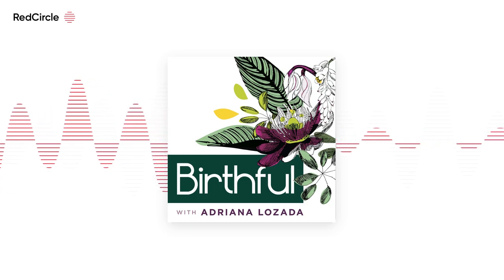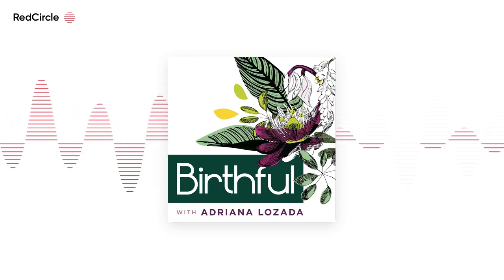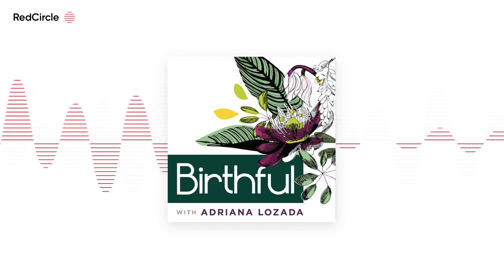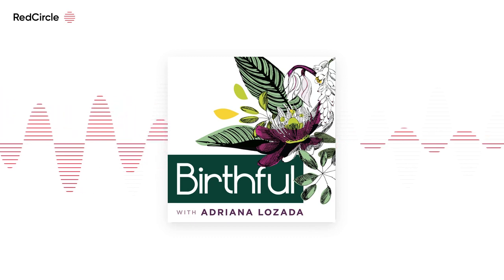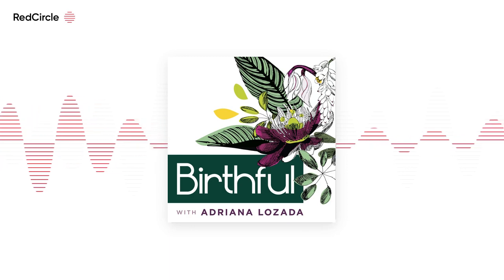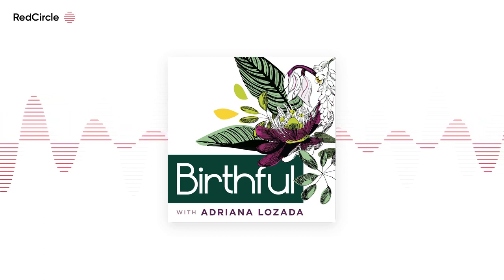You're listening to Birthful, here to inform your intuition. Welcome, Toni — I'm so glad to be talking with you today. Before we jump into the stories, why don't you tell us a little bit about yourself? My name's Toni. I'm married. We currently live in the Midwest, but we used to live in Arizona, and that's where I gave birth. I have a four-month-old today and also a seven-year-old, both daughters.